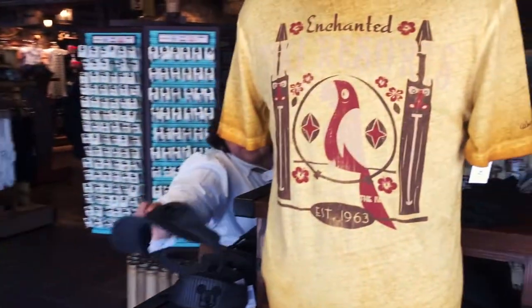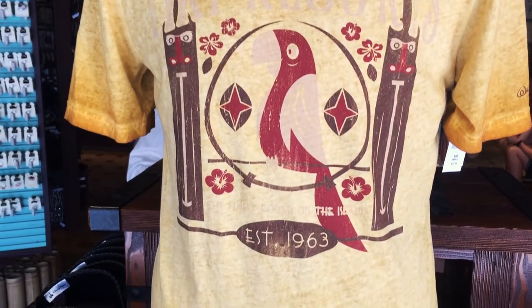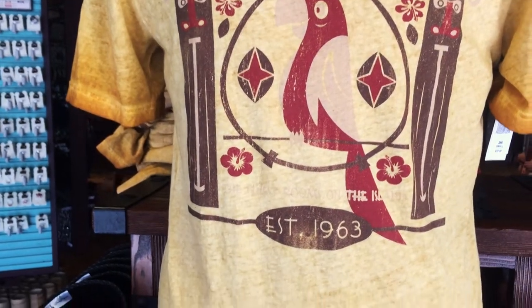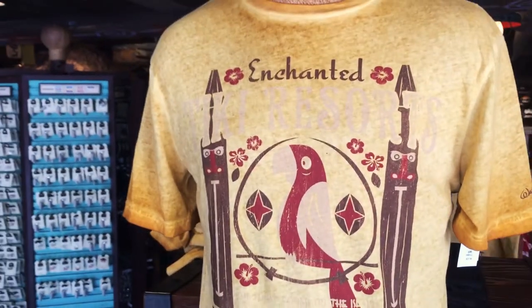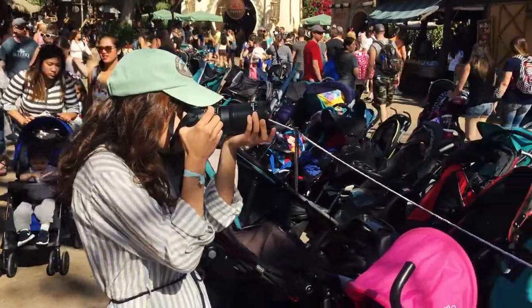This is so cute. I've not seen this shirt before — Enchanted Tiki Resorts, the finest rooms on the island, established in 1963. The color of the text and color of the shirt are so similar it makes it somewhat hard to read, but otherwise it's a nice looking piece of tiki room apparel.